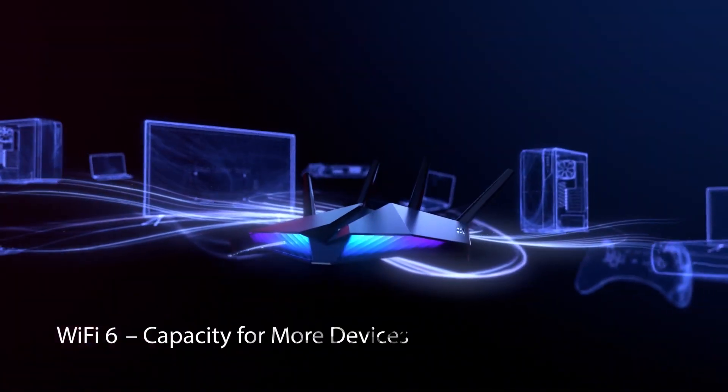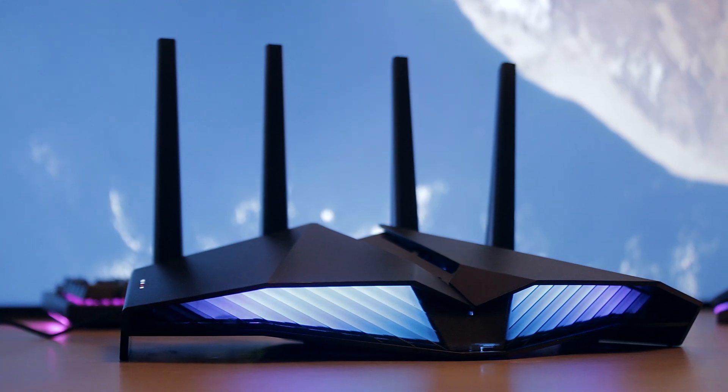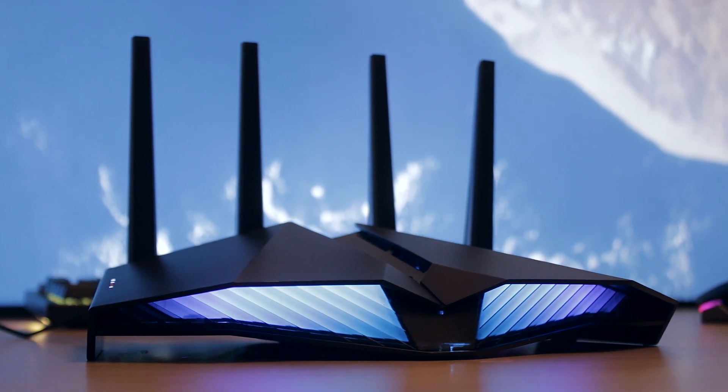Hey, what's up everybody, welcome back to my YouTube channel. Today it's time for me to check out another router from ASUS — their RT-AX82U, which is a pretty interesting looking Wi-Fi 6 router, or a spaceship anyway.